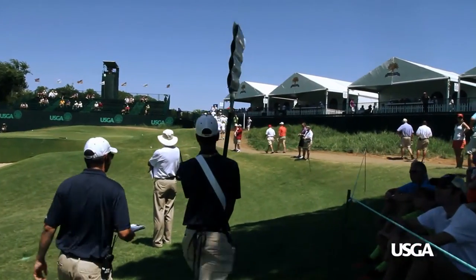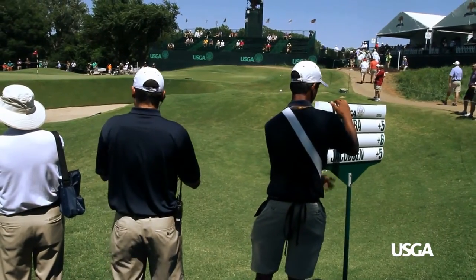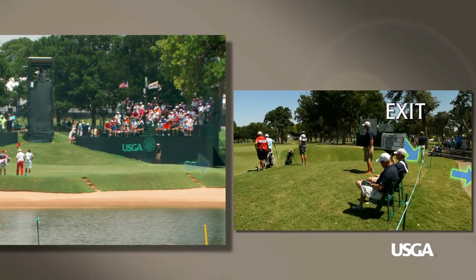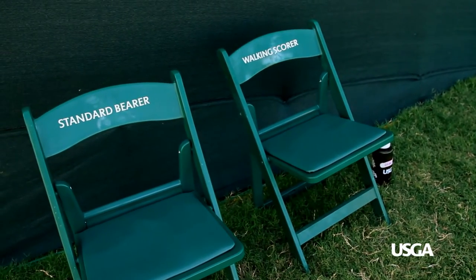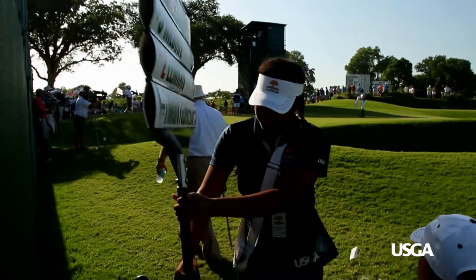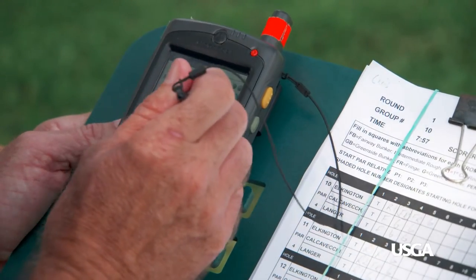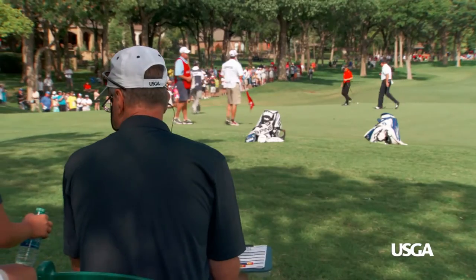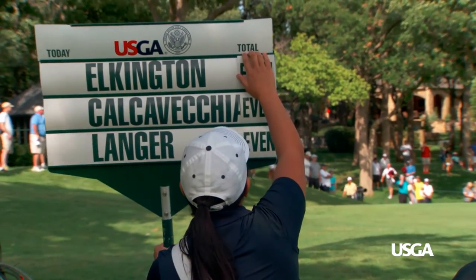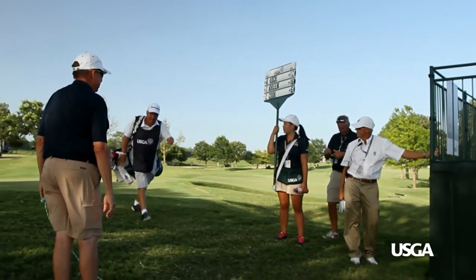It is absolutely fine for the standard bearer to put the standard down while players are taking strokes. At each green, two chairs will be stationed for the walking scorer and standard bearer, usually located near the exit to the next hole. A tube or stake will have been positioned on which the standard bearer can rest the standard and take a seat. It is good practice to point the face of the standard towards the spectators. Once a player has completed the hole, the walking scorer will note the score and then direct the standard bearer to make changes if necessary. Adjustments to the standard will occur when a player does not make par on the hole. Do not leave your location until after the group finishes play and the players and their caddies exit towards the next teeing ground.